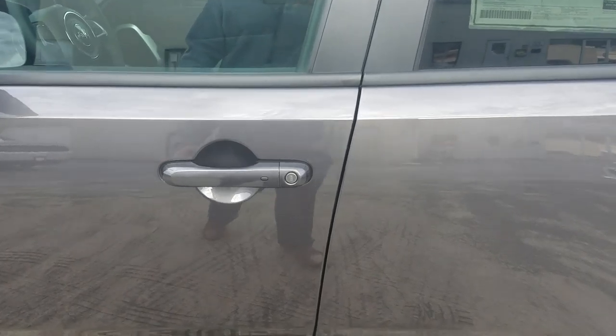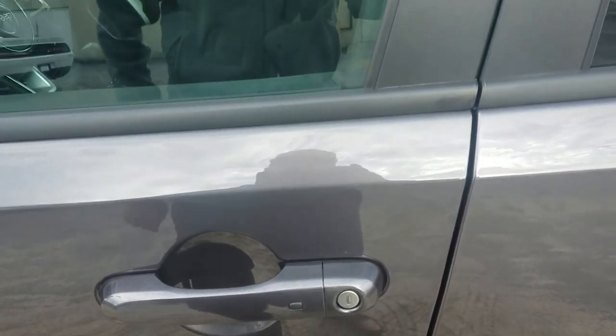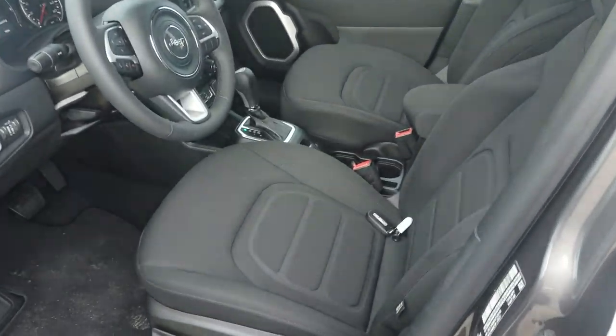One good thing about this car — if you take a look, you'll see this little button on the side of the door handle here. Now if you're like me and you've locked your keys in your car multiple times, that button is going to recognize the key fob right here on the inside. You see, we've got that sitting right here.